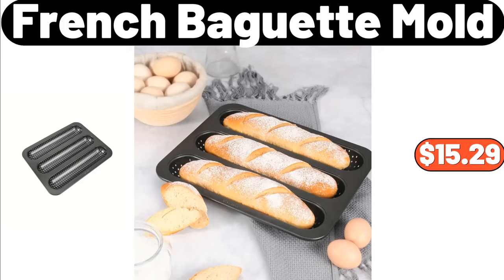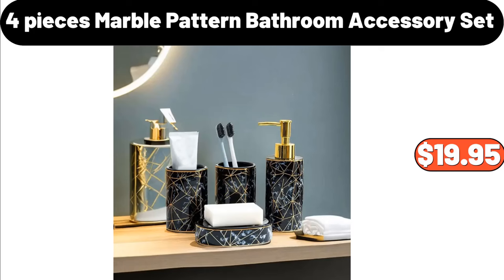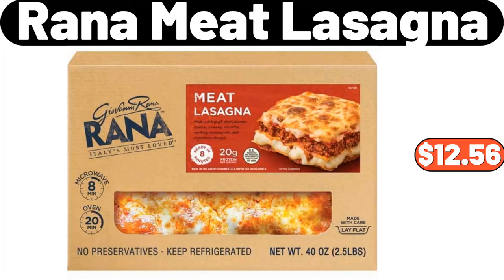French Baguette Mold, $15.29. 3 Layers Candy Tray, $12.99. 4 Pieces Marble Pattern Bathroom Accessory Set, $19.95. Rana Meat Lasagna, $12.56.